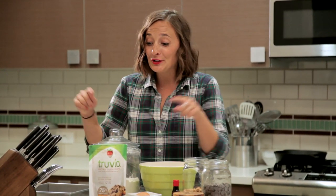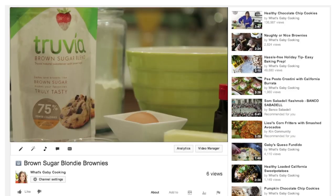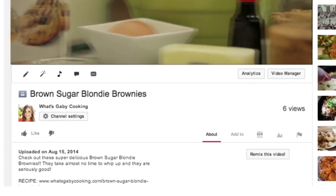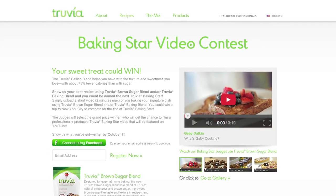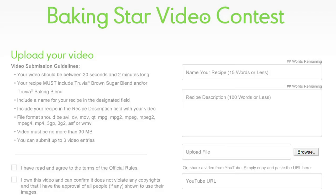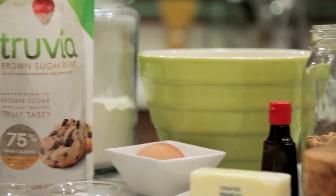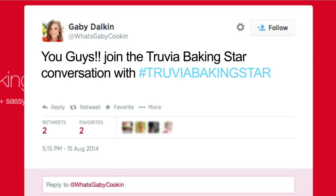To help celebrate the launch of this new brown sugar blend, Truvia is launching a contest to find the next Truvia Baking Star — that means you could be the next Truvia Baking Star! All the details can be found below on my YouTube page. All it takes is a simple video submission through the TruviaBakingStar.com website that shows you highlighting your baking talent with a recipe using either Truvia Baking Blend or Truvia Brown Sugar Blend. You can also join the conversation using the hashtag TruviaBakingStar.